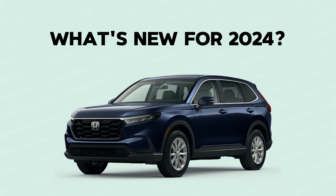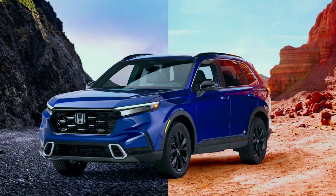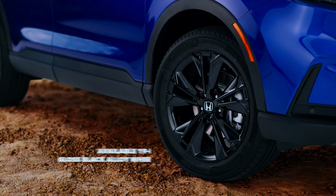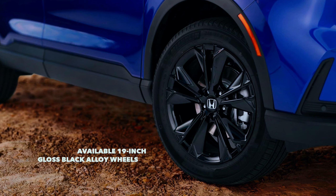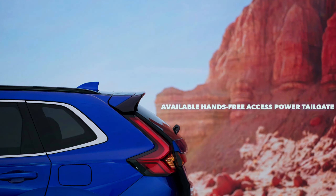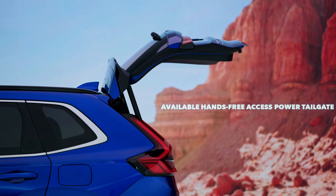What's new for 2024? The Honda CR-V adds a Sport L trim level for 2024, and starting prices are up across the board. The new Sport L bridges the gap between Sport Hybrid and Sport Touring Hybrid trims, and like those two, is only offered as a hybrid. Front-wheel drive is standard and all-wheel drive is optional for the new trim level.